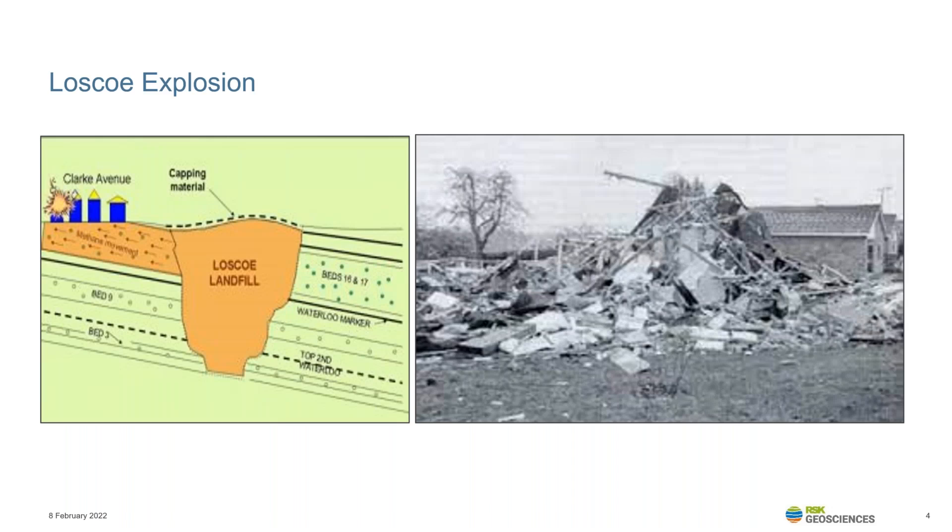It's 24th of March 1986 in Loscoe, Derbyshire. A sharp drop in atmospheric pressure results in the migration of methane from a landfill to a surrounding residential estate. Gas accumulates in the cellar of a house and a boiler pilot light ignited the gas, resulting in an explosion that destroyed the house. Fortunately, nobody was killed. Indications of a gas hazard had been noted, comprising loss of grass and trees in nearby gardens and also soil heating, but these were wrongly interpreted as a shallow burning coal seam. Had the site conditions been fully understood, this may have been avoided.